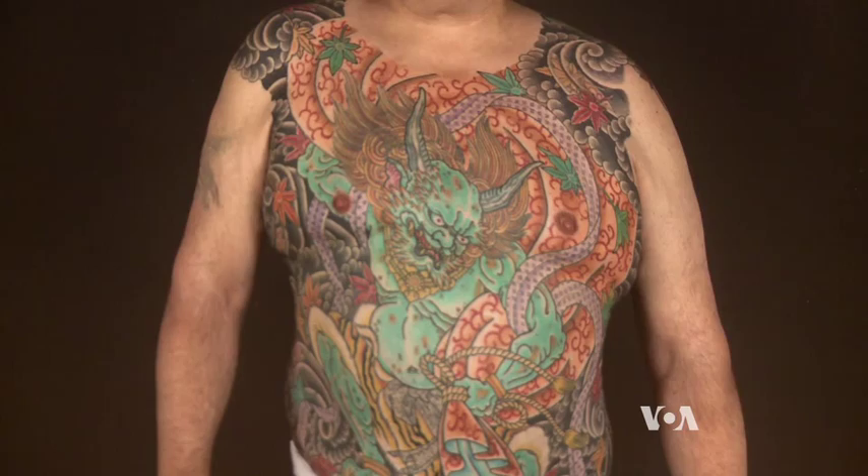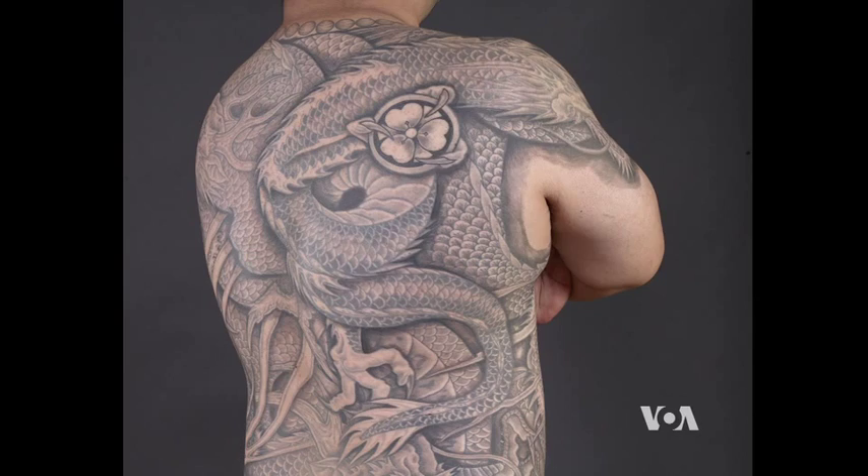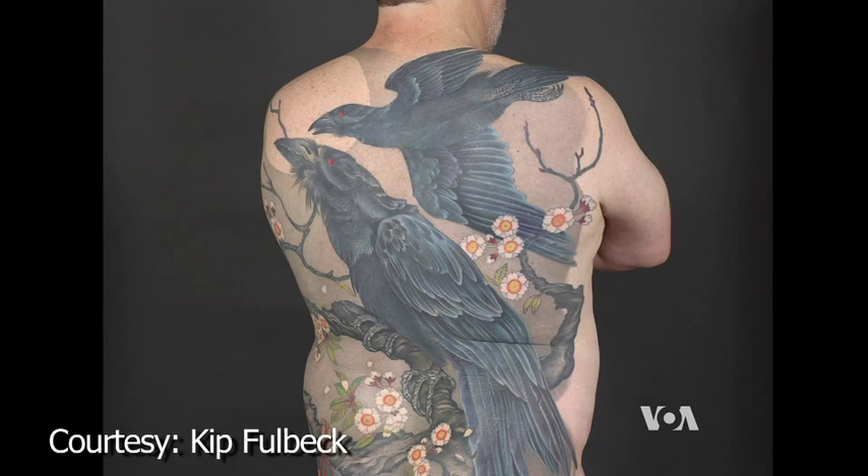Fullback hopes to dispel that stereotype. He says yes, he photographed some Yakuza, but he also photographed police officers, firefighters, professors, CEOs, and teachers. He wants people to see the exhibit and recognize this as an amazing type of artistry that's been honed over thousands of years.